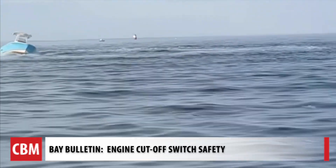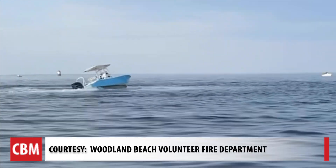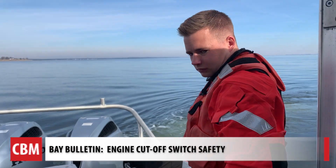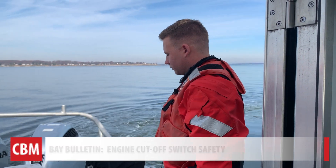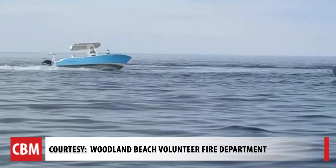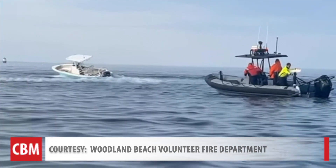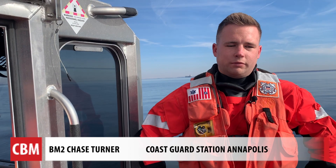Imagine this is your problem to solve: an unmanned boat circling at about 20 knots. After several failed attempts from various first responders, Petty Officer Second Class Chase Turner from Coast Guard Station Annapolis stopped the 23-foot powerboat just outside the Magothy River last month. It was kind of like a two to three-foot jump just over to the boat. Once I got on board, I just pulled the throttle down, and then it came down in speed.